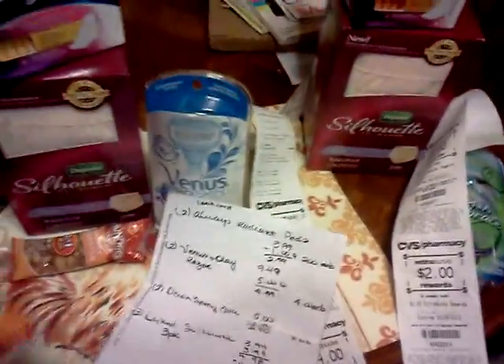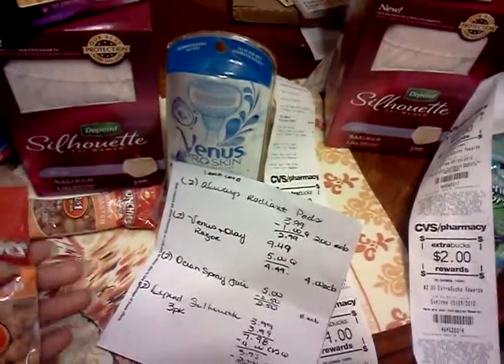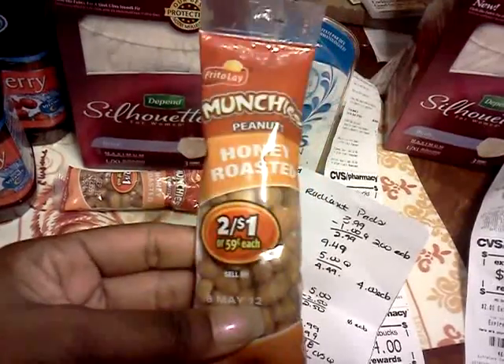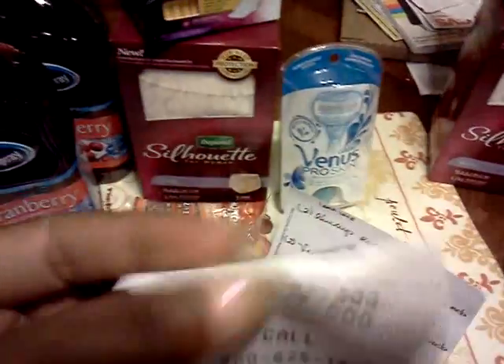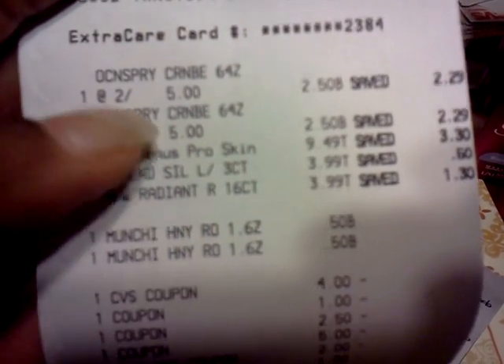That took $5 off, and I threw in some Honey Roasted Frito-Lay nuts because I knew I'd have had an extra dollar. So on my receipt I got the Ocean Spray, the Gillette Venus Pro Skin, the Depends, the Always pads, and the nuts.